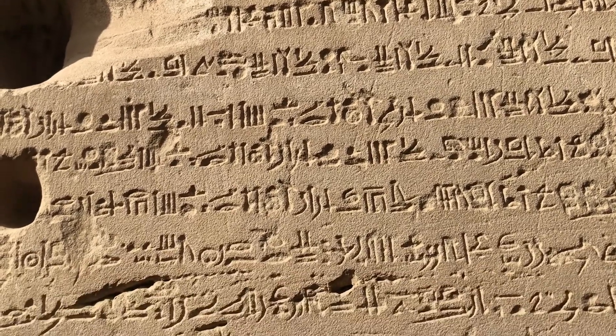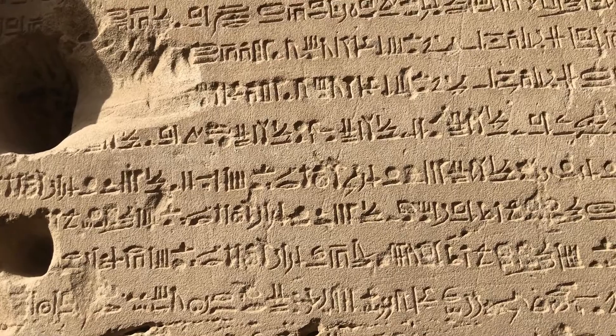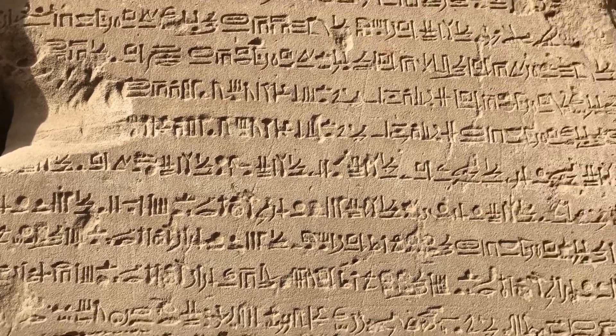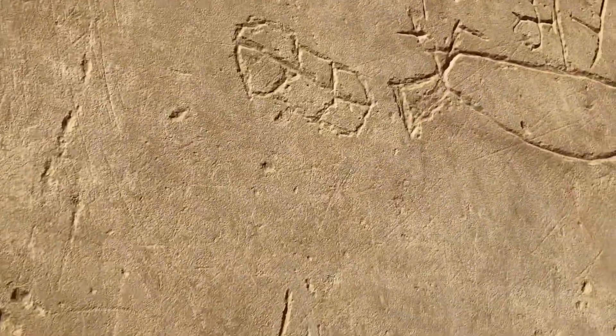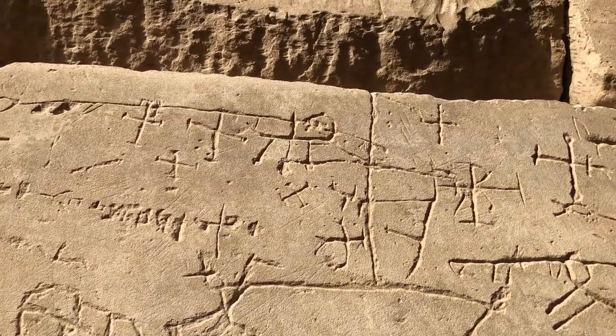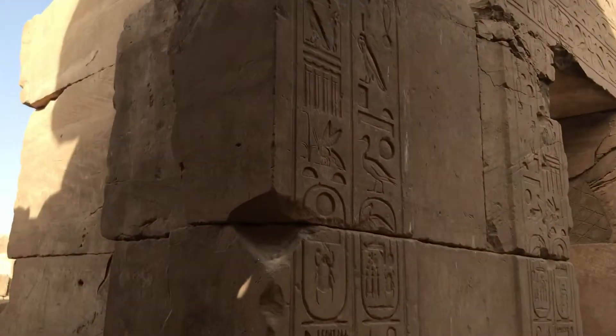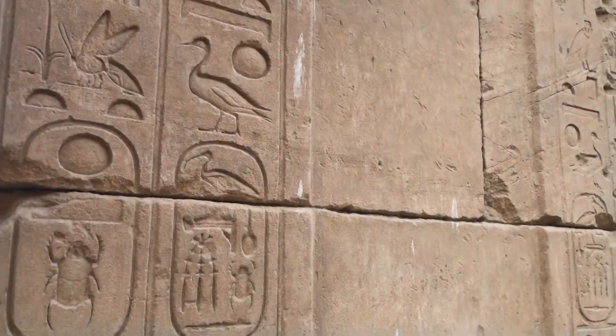These are probably hieroglyphs as well, but in a more written script. I haven't touched anything and I'm not going to — but just the fact that you can get this close to these things, it's just too much to believe almost, that you can just walk here.